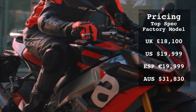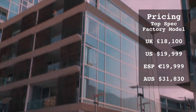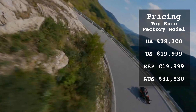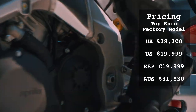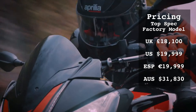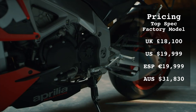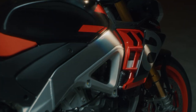That's over £2,000 less than the top-spec Ducati, and it's not like you need to add any extras — it's ready to go road or track at that price. Very impressive. In the US it'll cost you just under $20,000, the same €19,999 in Spain, and in Australia just $31,830 Australian dollars. All that bike for less money is very hard to beat.